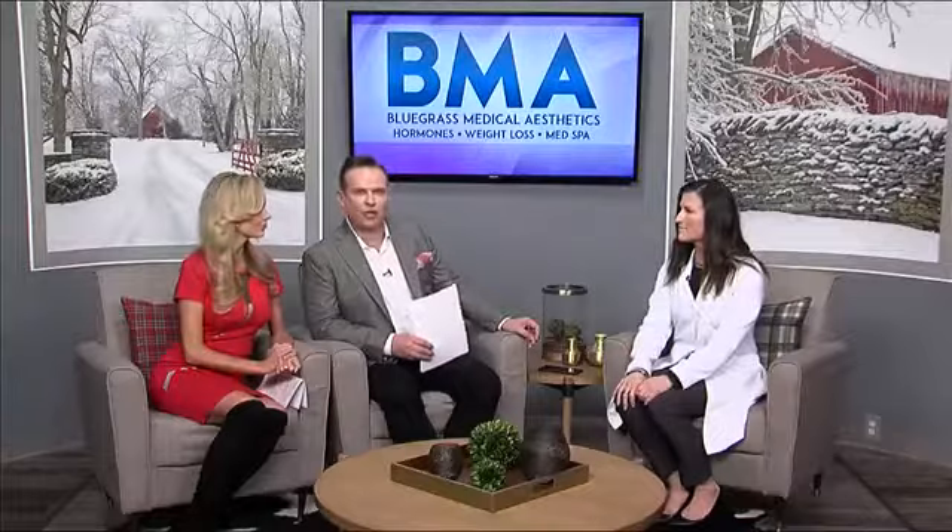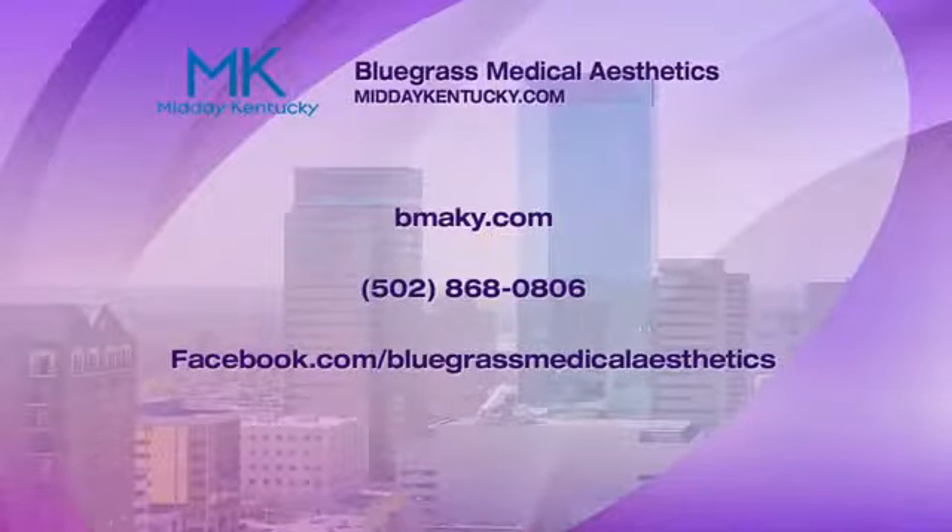We have a Restylane promotion — two syringes of Restylane for $999, which is a great savings. I individualize the plan, so it doesn't have to be two of the same syringe. You can reach us at 502-868-0806, and find information on the website and Facebook. We're so happy you've joined us and we're going to bring our cameras out and watch you in action!